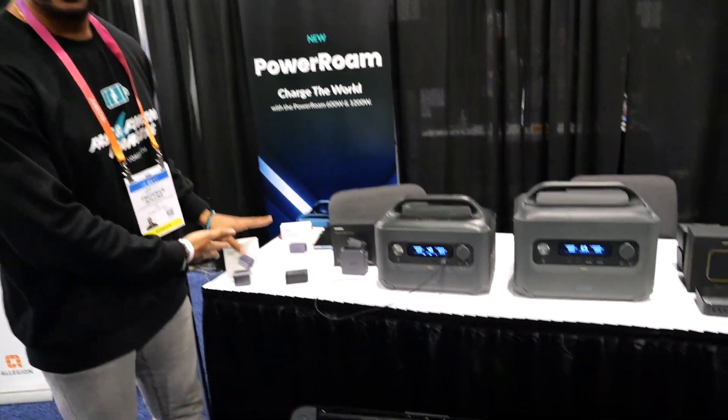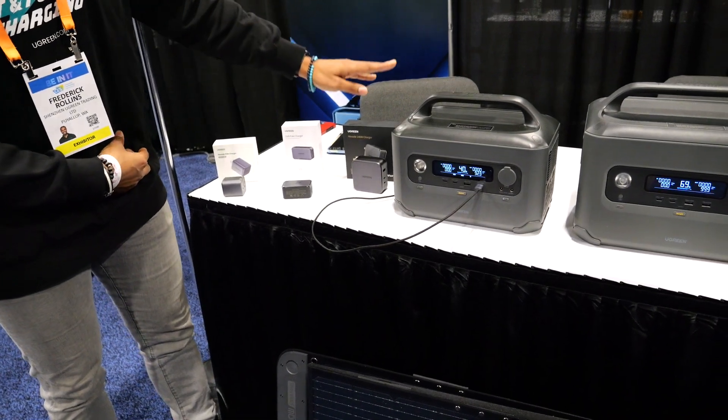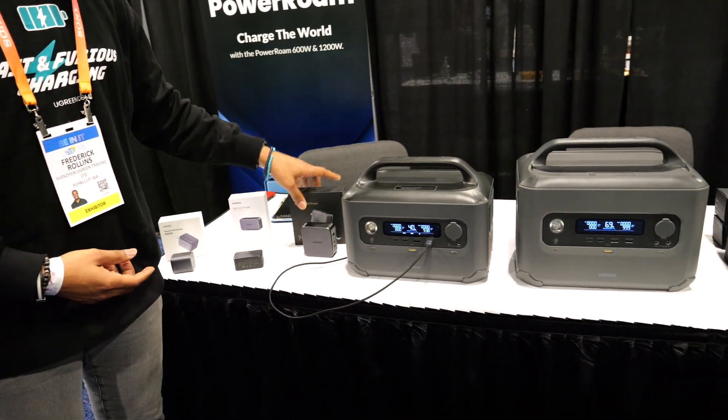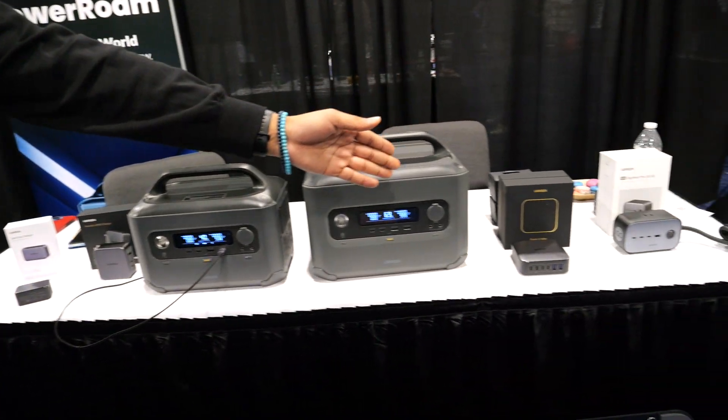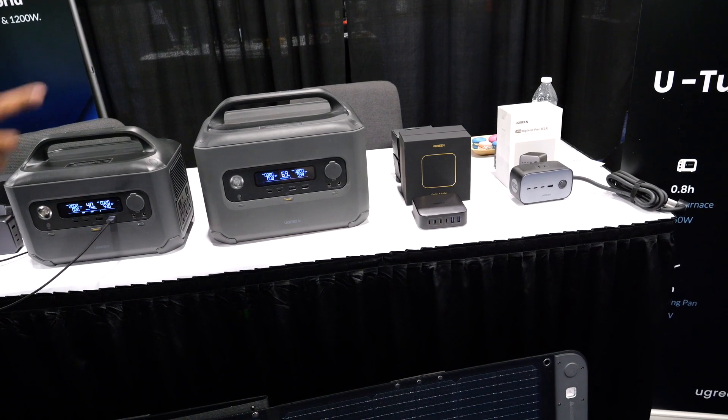We've got our GAN and GANFAST chargers here. We've got a 45, 65, and 140 watt. This is our newest released charger. And we've also got a desktop charger and our replacement to the traditional charging strip over there.